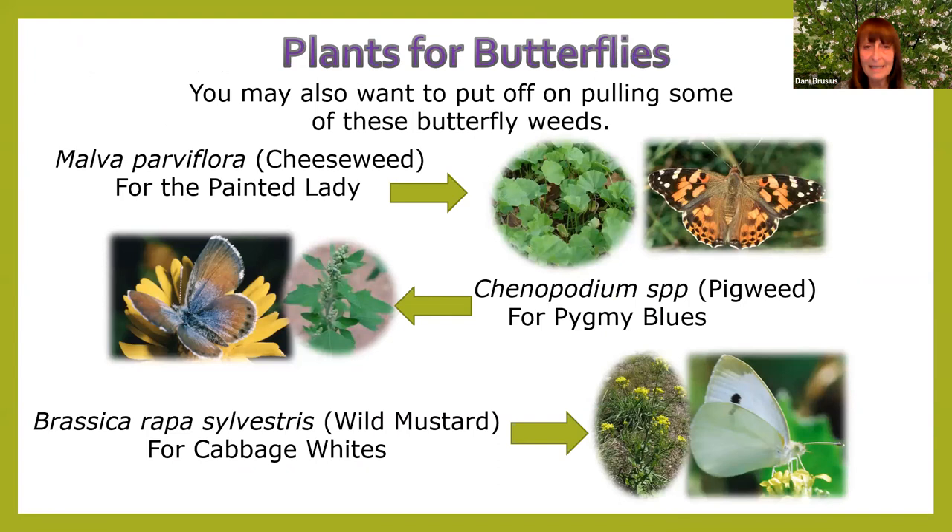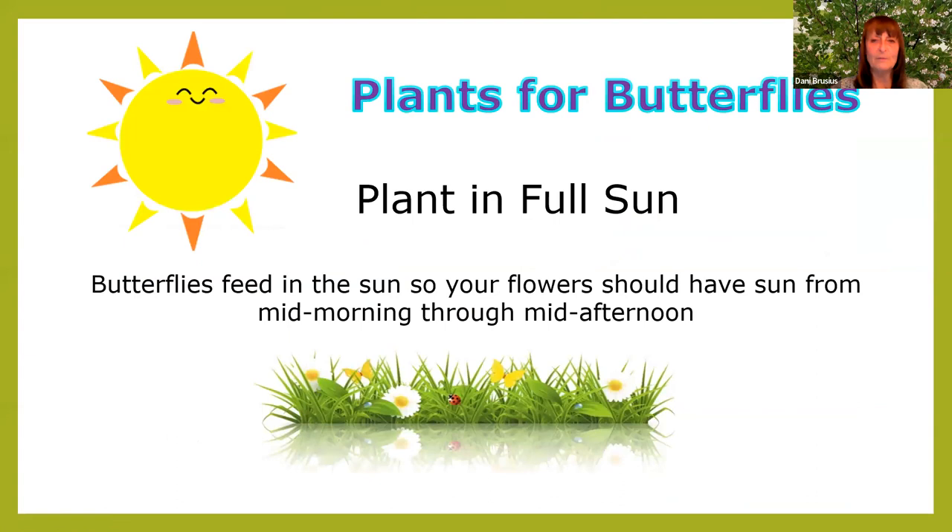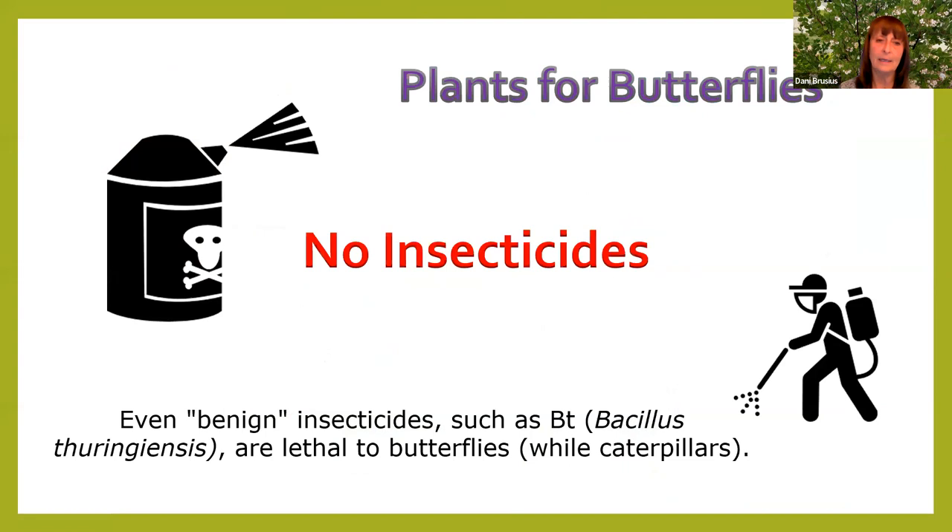For that messy area in the back of your yard, here are plants that attract different butterflies: the painted lady likes cheeseweed, pygmy blues like pigweed, and cabbage whites like wild mustard. For butterfly plants, plant in full sun — butterflies feed in the sun, so flowers should have sun from mid-morning to mid-afternoon. No insecticides. BT (Bacillus thuringiensis) is approved for organic gardening but is lethal to caterpillars of any kind, and caterpillars are what butterflies come from — so don't use BT if you want to grow butterflies.